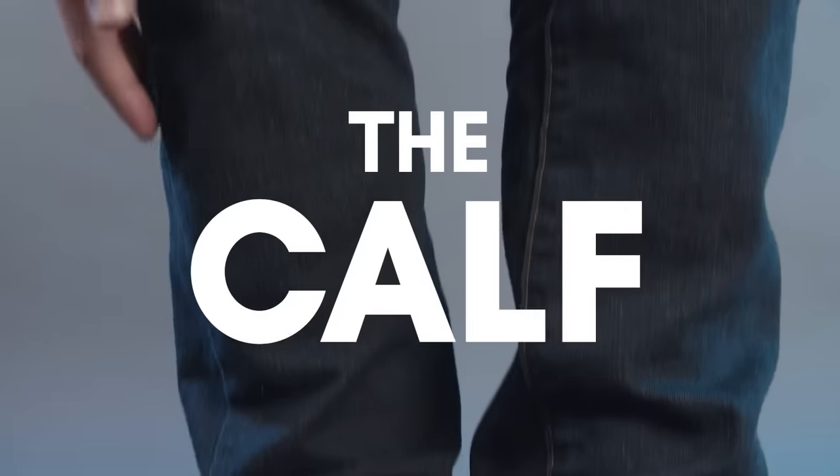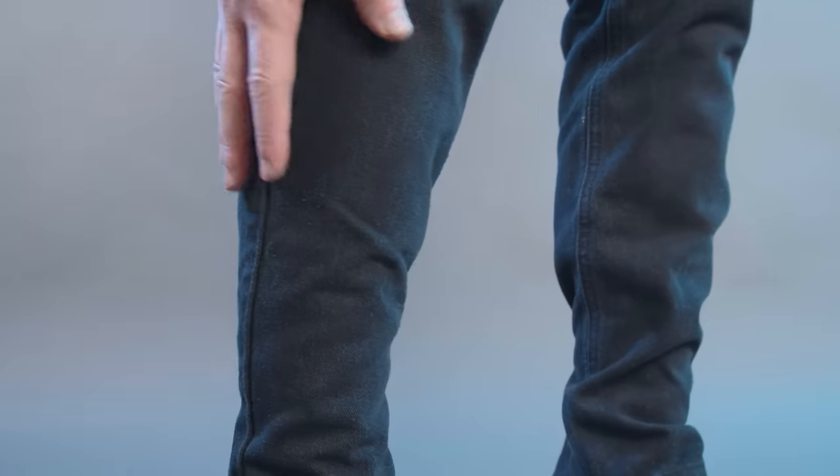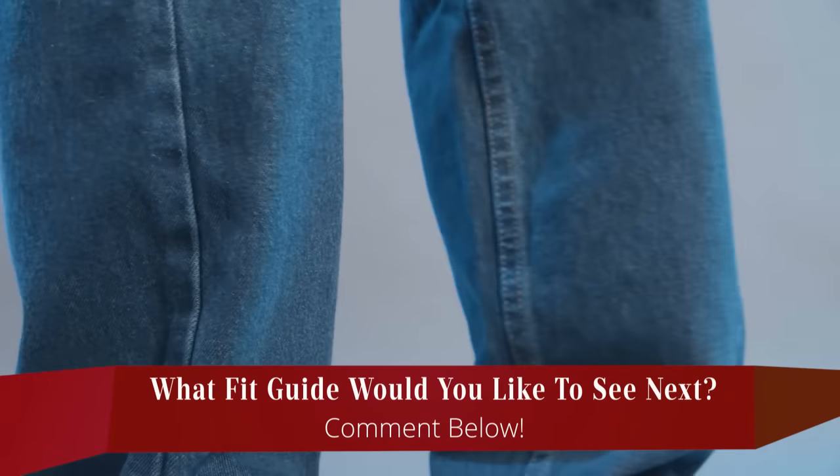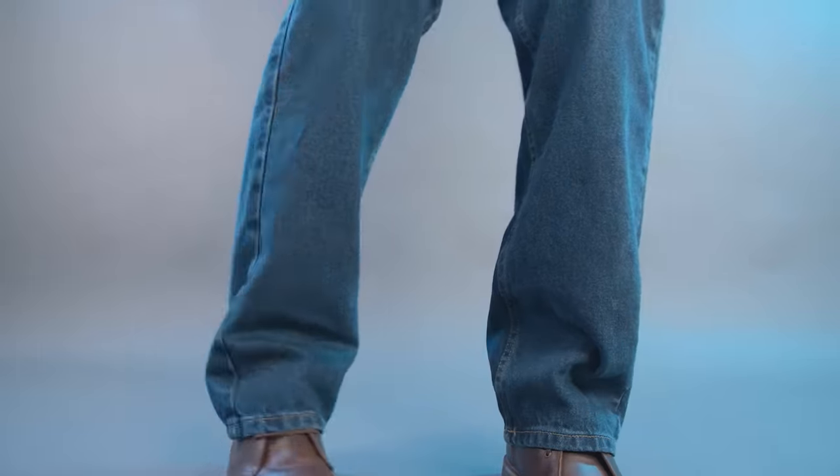Next up, the calf. A very tight fit that closely hugs your calves can look a bit feminine. So unless you're a very thin man, I highly recommend skipping the skinny jeans. Likewise, having a ton of extra fabric around the calves isn't a great look either. So it's best to avoid a loose fit or boot cut.